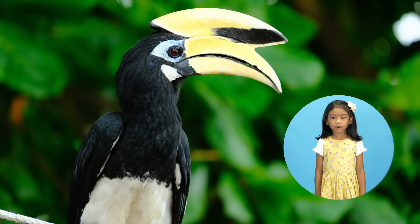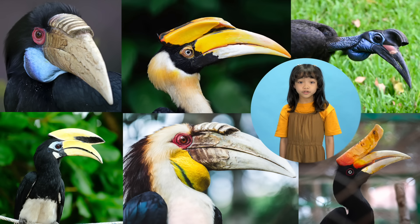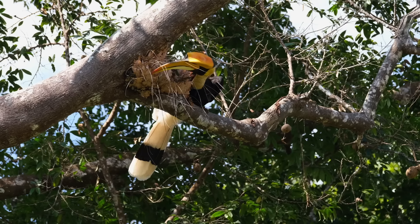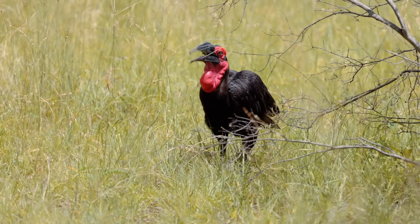Sometimes people think they have two beaks, but what's on top of the bill is called a casque. It may look heavy, but their bill and casque is made up mostly of air, which means it's actually very light. The casque gives hornbills extra support when they peel off tree bark, or dig in the ground for insects. The casque can also help hornbills call out louder.